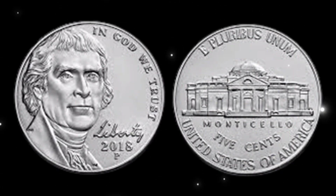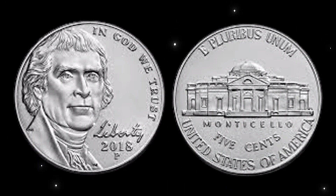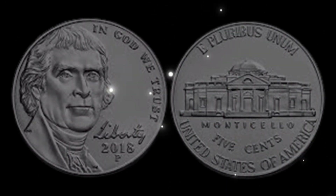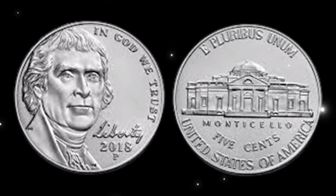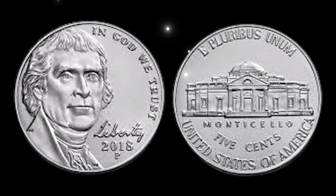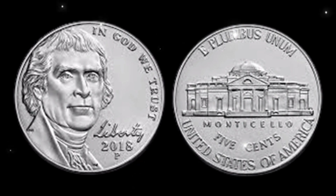There you have it, folks. The 2018 United States 5 cent coin might seem ordinary, but the potential for it to be worth a lot of money is very real. Keep your eyes peeled, inspect your coins carefully, and who knows — you might just stumble upon a valuable piece of numismatic history.